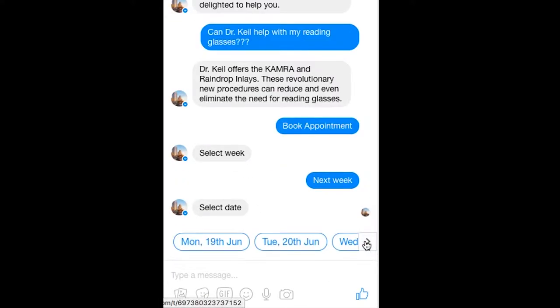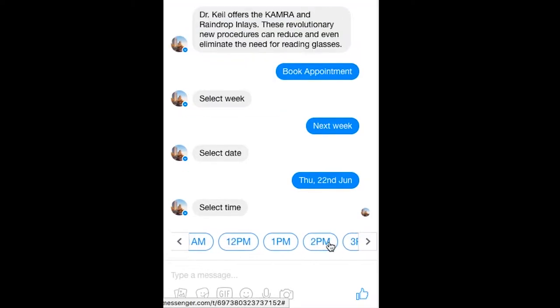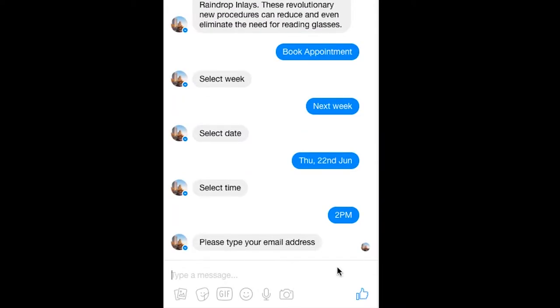The bot then offers me some available dates. I choose my appointment time and enter some brief information.